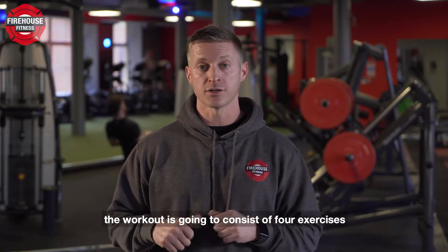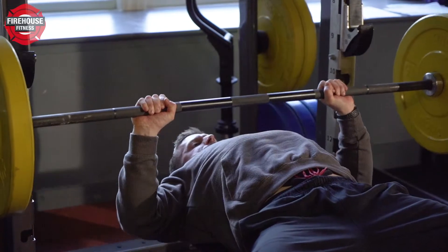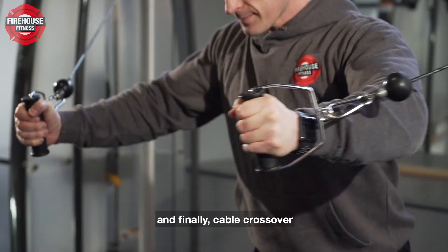The workout is going to consist of four exercises. The first exercise is going to be bench press, followed by pull-ups, lat pull-down, and finally cable crossover.